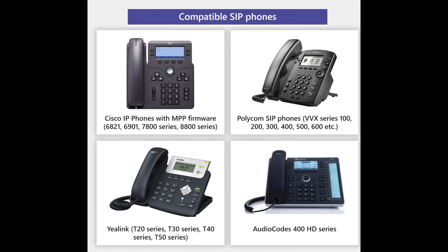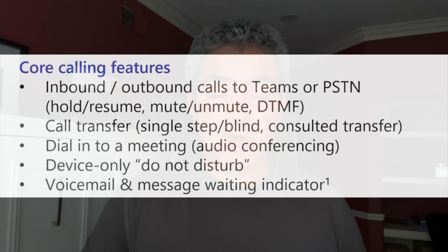From a Polycom perspective, there are 26 different models supported, Yealink 20 models, and six from AudioCodes. From a feature perspective, these phones are more on the basic side — think common areas or users that are not really power users. These phones will be able to receive calls and make calls to outside and inside, mute, transfer, and put calls on hold. You can also get voicemail, a message waiting indicator, and call into audio conferencing. All the basic features these phones will have, but not the most advanced features — for those, you should look at Teams certified devices.